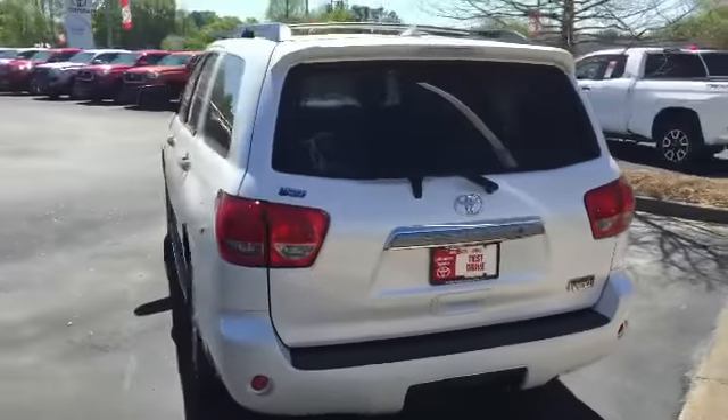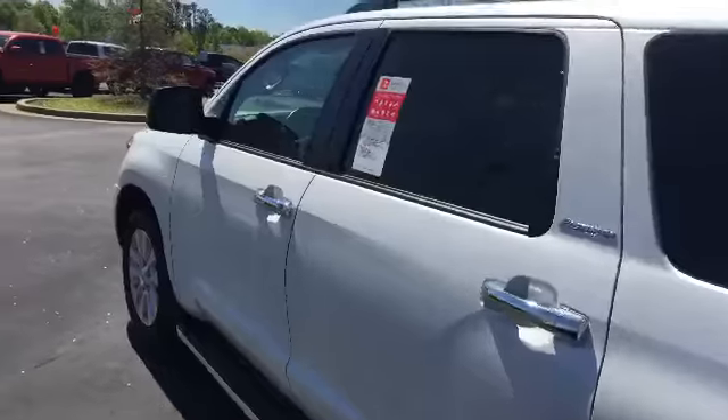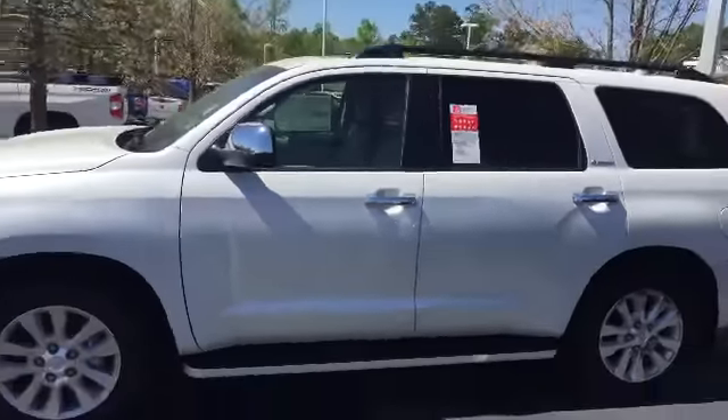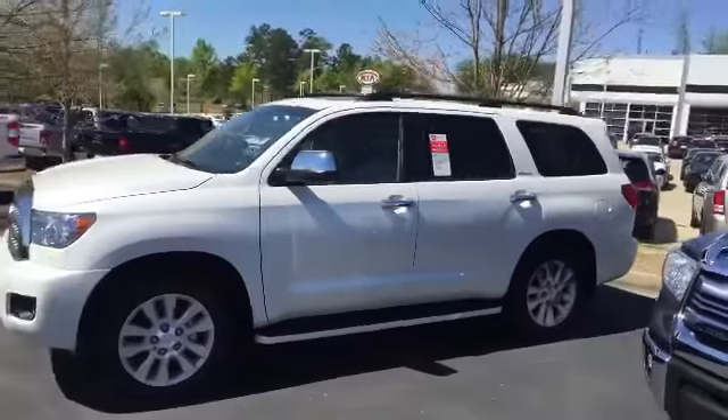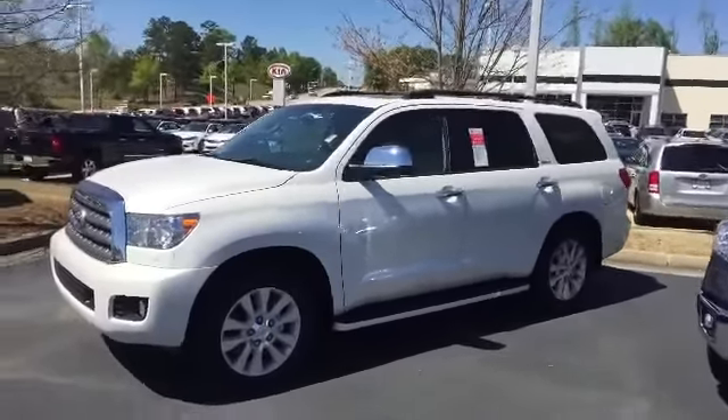Beautiful car. We have a white one here and a black one, so feel free to stop by or give me a call — we can schedule a time so I'm ready when you do get here. You can reach me at 706-882-2963. That's Mike Ward — hope to hear from you soon.